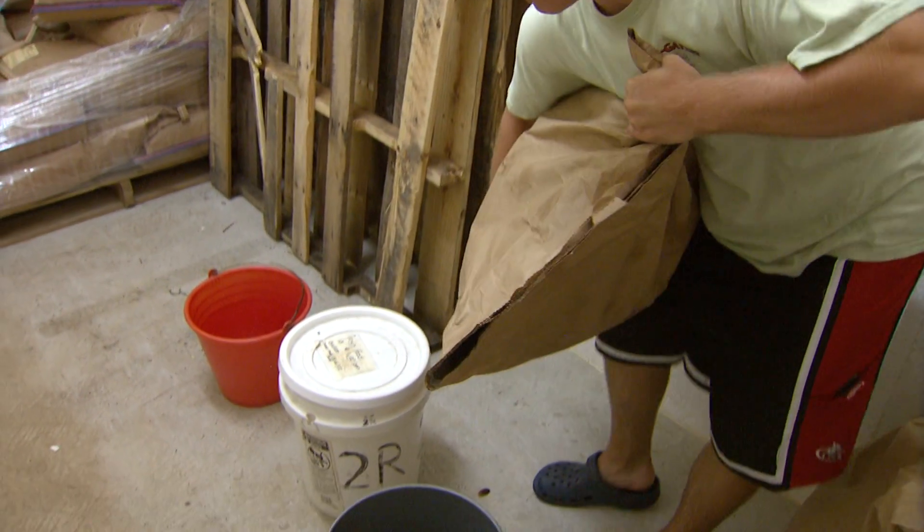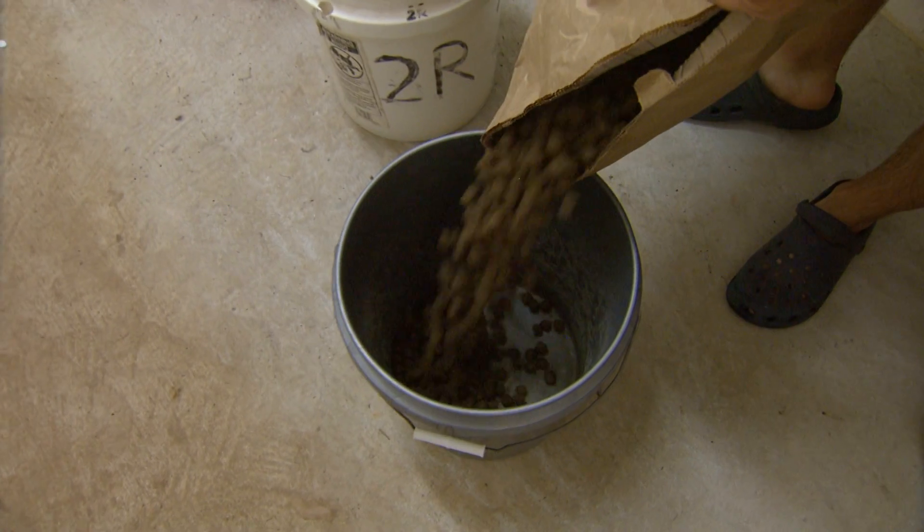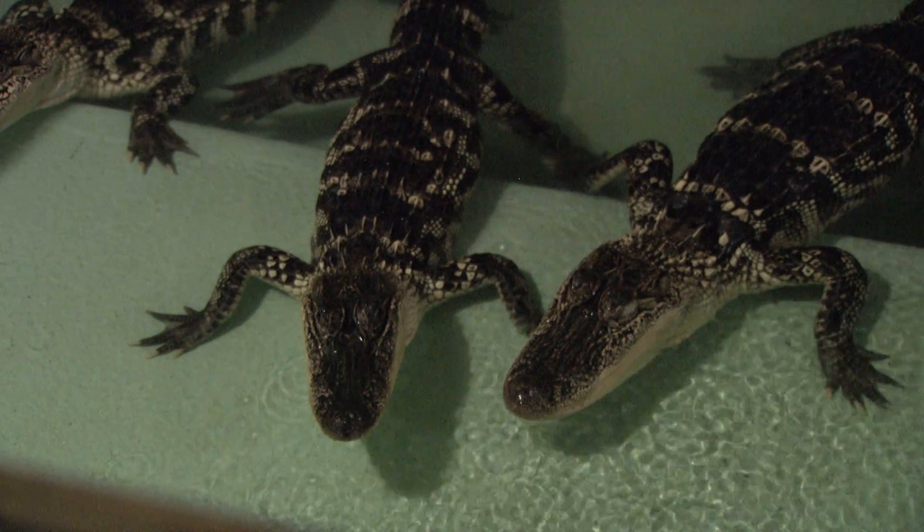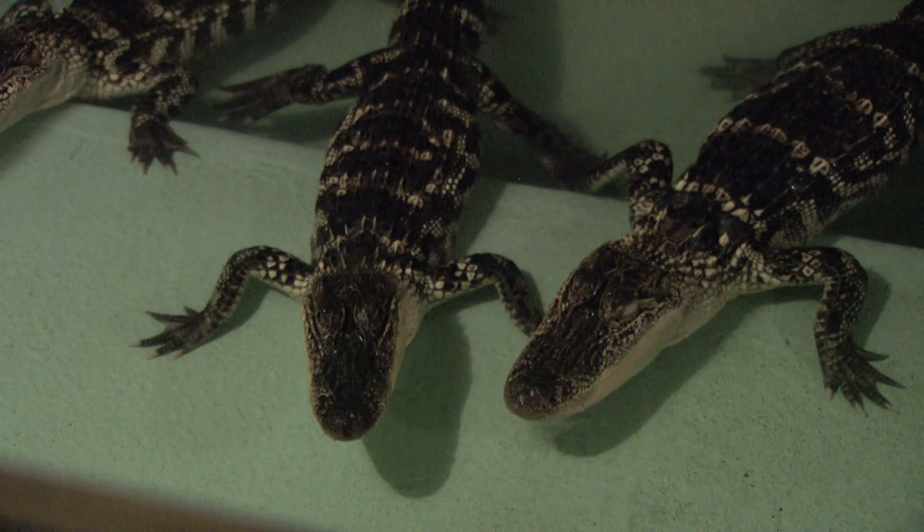What do you feed an alligator? We feed alligator chow — it comes straight out of a bag, very much like dog food. And we feed them that; it's much higher in protein — 50% protein. Dogs and cats get around 20% protein. So we feed them a high-protein diet and watch them grow up.